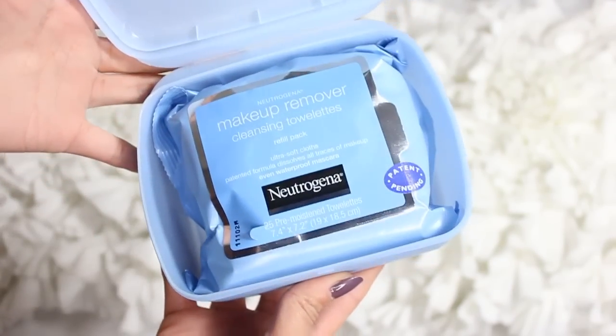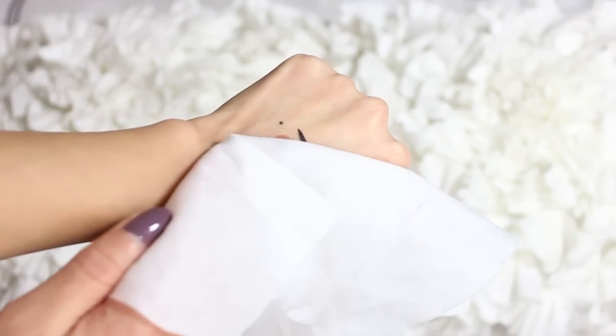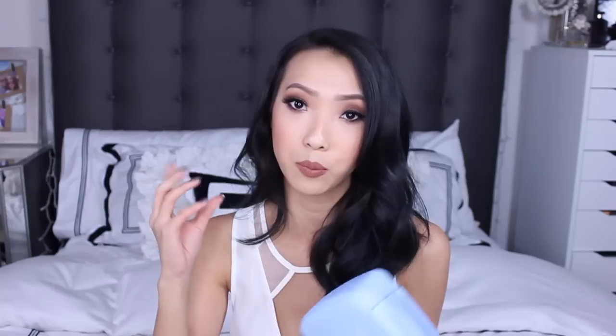Then I go in with my makeup remover cleansing towel, also from Neutrogena — another favorite I've talked about before. These are really handy, they come in a little case. I take one and wipe down my entire face and you'll see all the makeup from the day just disappear. They also remove really stubborn waterproof makeup. I usually only use one because they're really well soaked, and they're great for sensitive skin because they're really gentle.